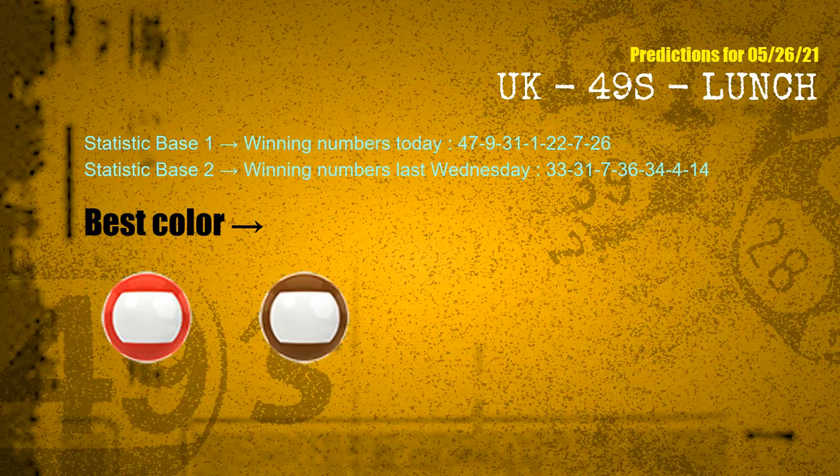According to the statistics above, with winning numbers today 47, 09, 31, 01, 22, 07, 26, and winning numbers last Wednesday 33, 31, 07, 36, 34, 04, 14 — the most frequent following colors are red and brown.